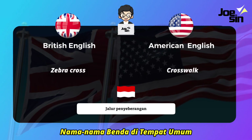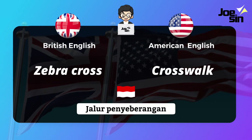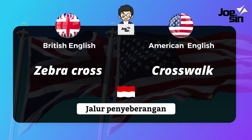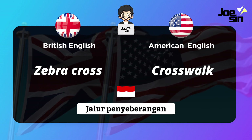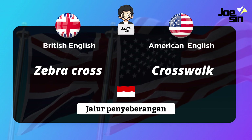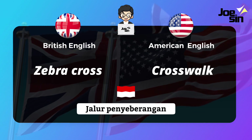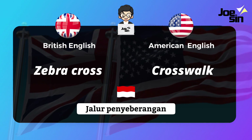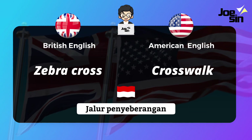Now 'jalur penyeberangan' (pedestrian crossing). In British English we say 'zebra cross' — because of the white lines that make it look like a zebra. In American English they say 'crosswalk.'